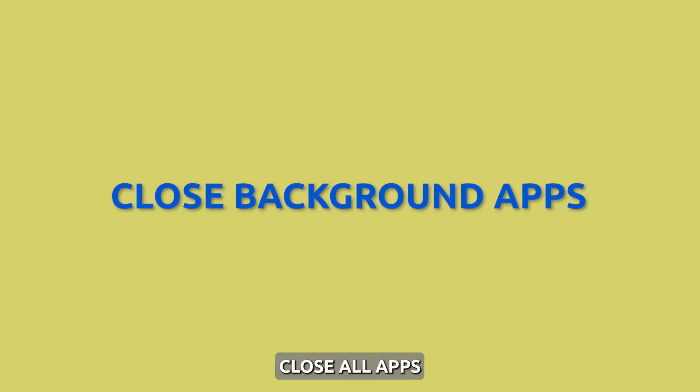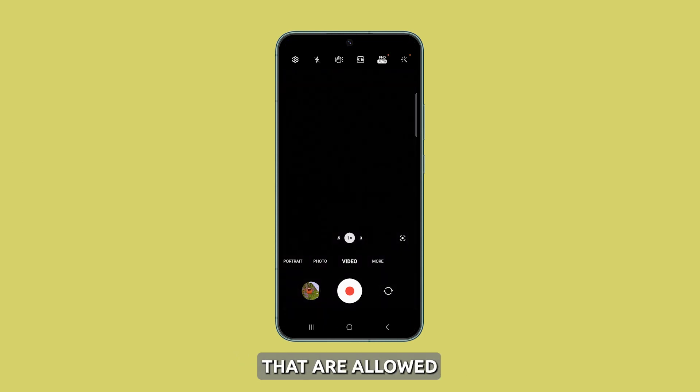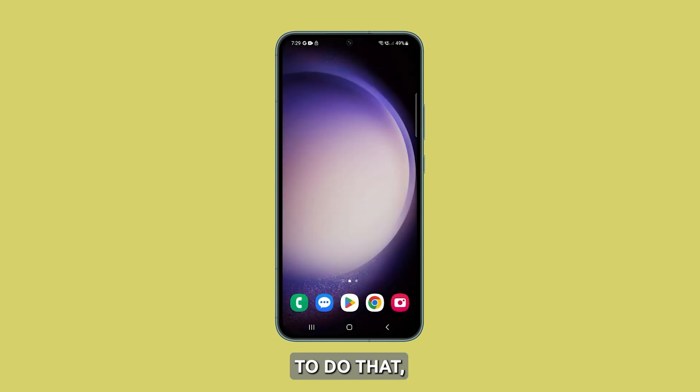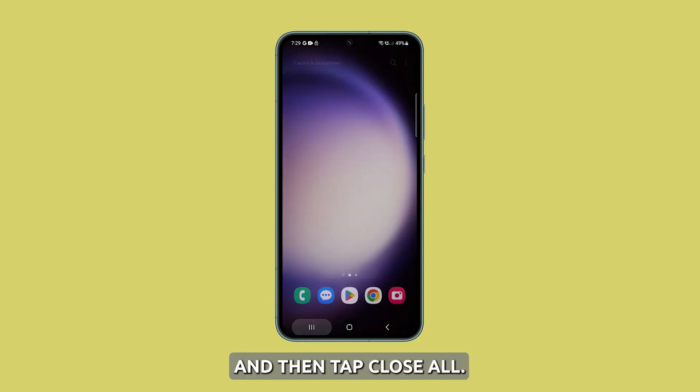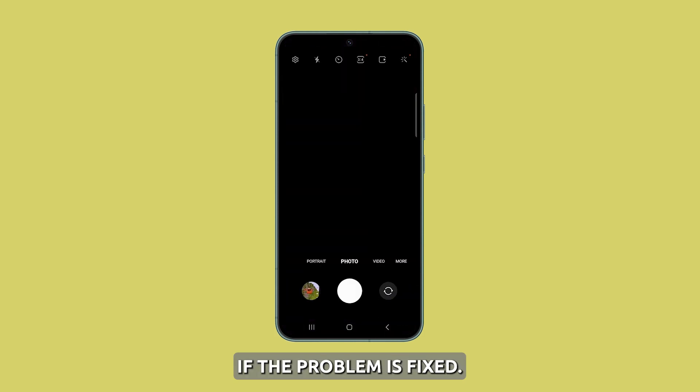Close the background apps. Close all apps running in the background, because it's possible that some of them are causing the problem — especially the apps that are allowed to use the camera. To do that, tap the recent key and then tap close all. After doing that, check if the problem is fixed.